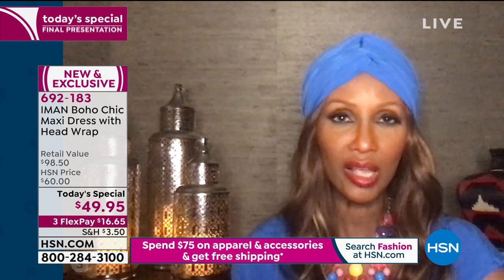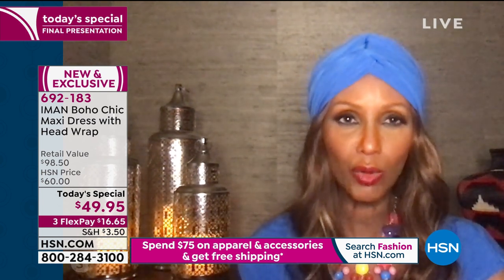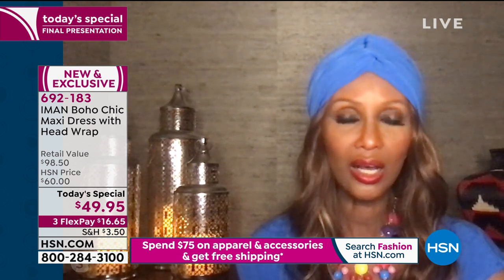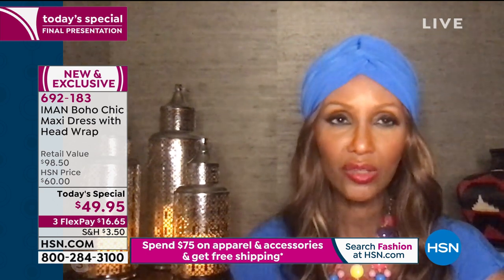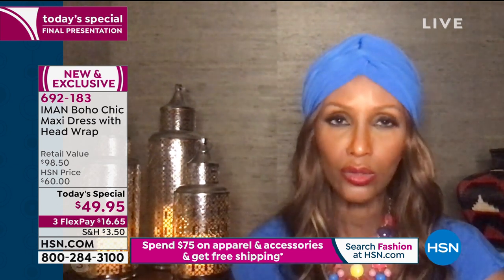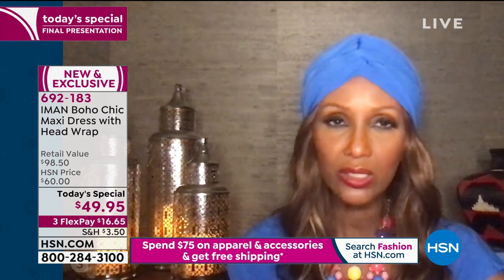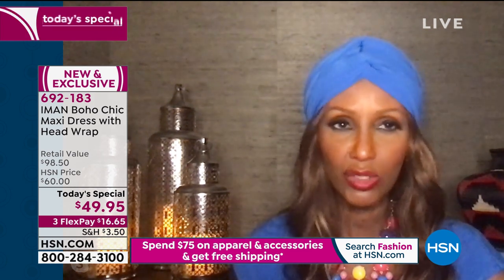It's also an empire waist, which means the waistline is on the smallest part of your ribcage. Everything else is flowing away from it. There's a V-neck at the front, V-neck at the back. It's double fabric layered on the top part of the dress so that you can wear any undergarment — bras or anything. You don't have to have a special bra for it.